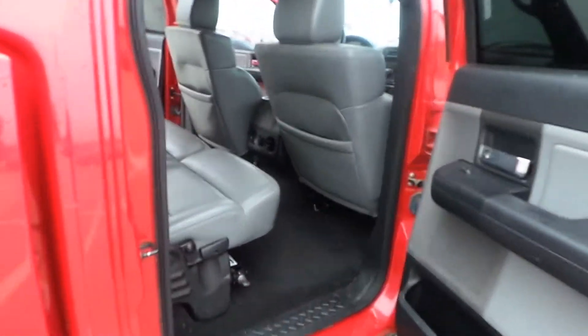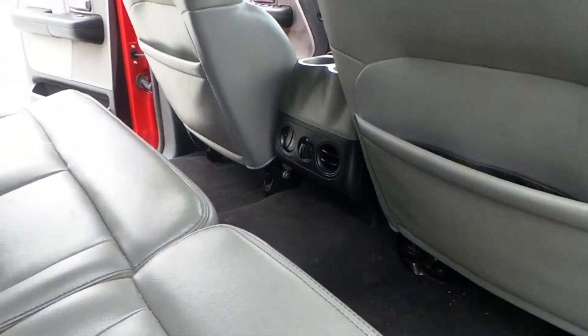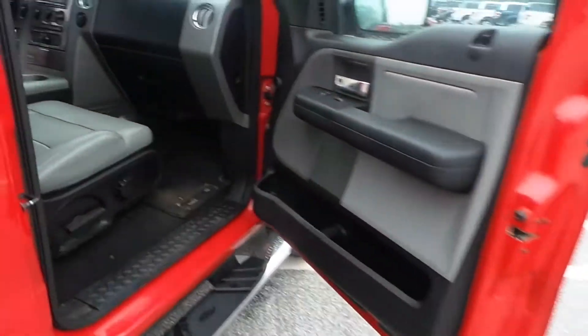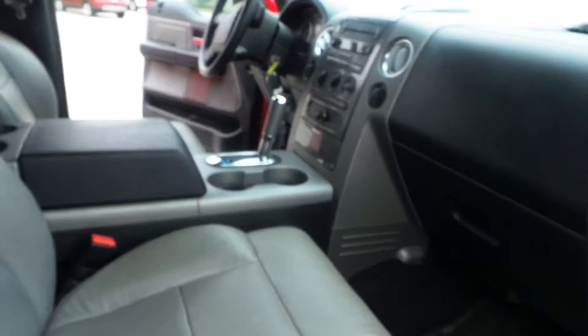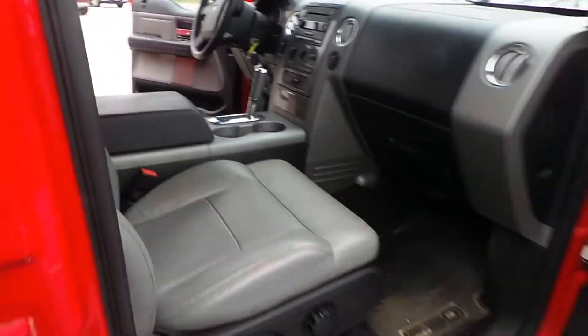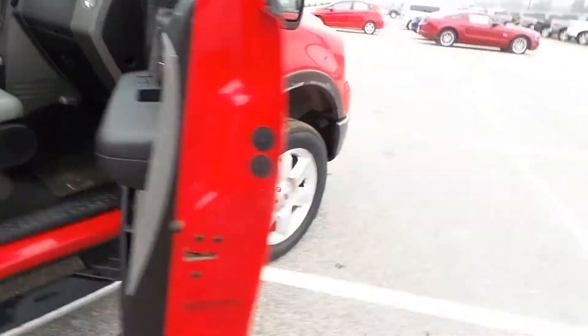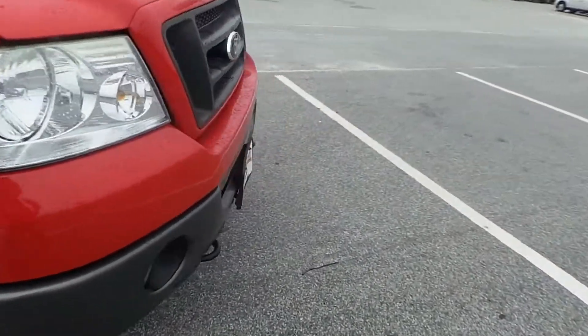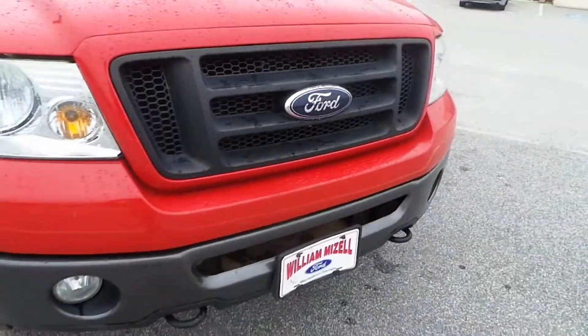This truck does have leather seating, the center console from the Lariat package, rear air controls — it's going to be gray leather. Power windows, door locks, tilt, cruise, AM/FM/CD. The mileage is right on this truck; it's the 5.4. Fog lights, tow hooks — a beautiful package.